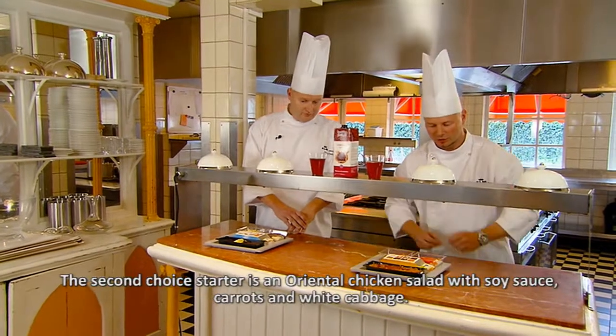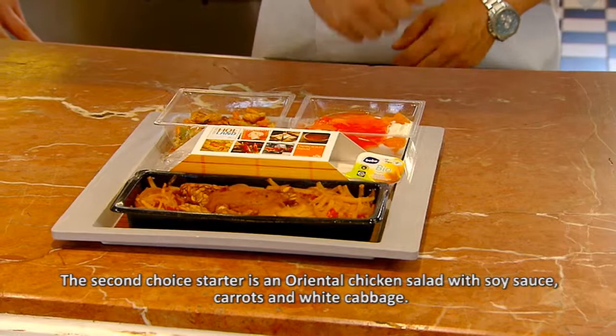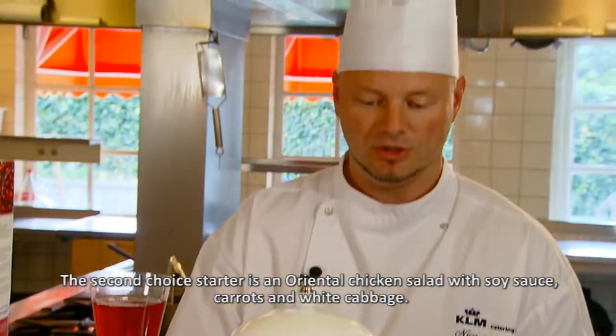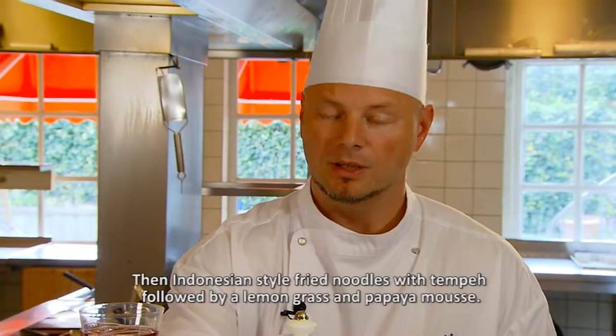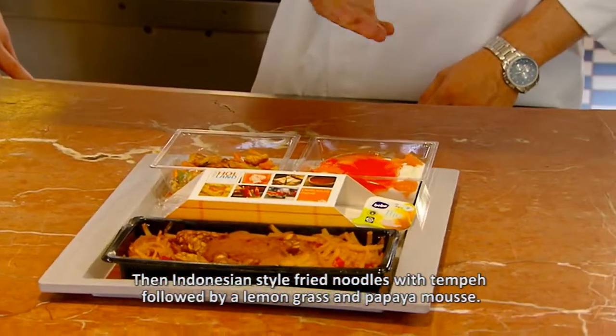The second choice is an Oosterse ketchup salad with a little bit of chicken, wortel and spitskool. A bami with tempeh, and a bavawafel with citroengras and papaya compote.